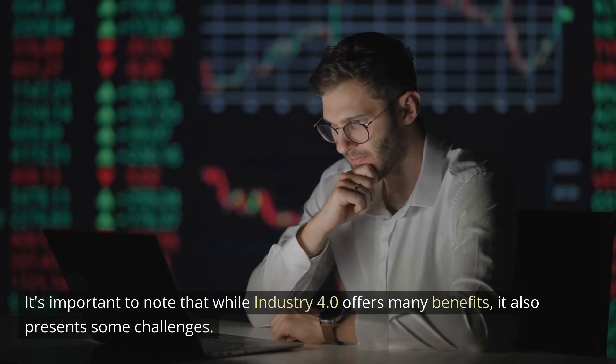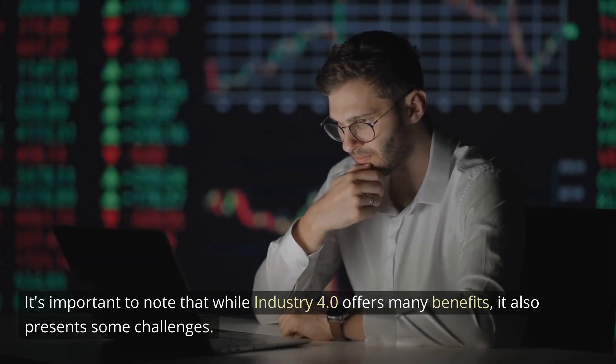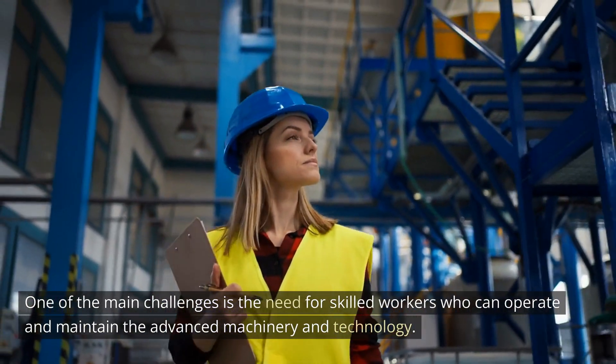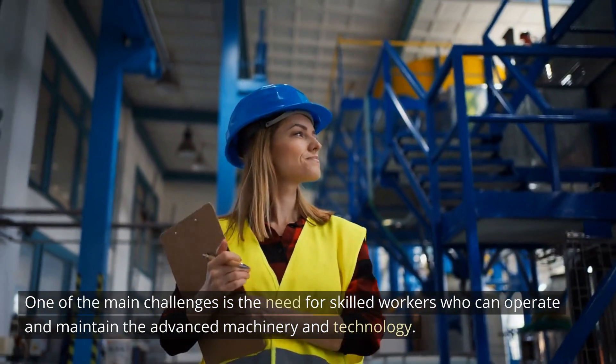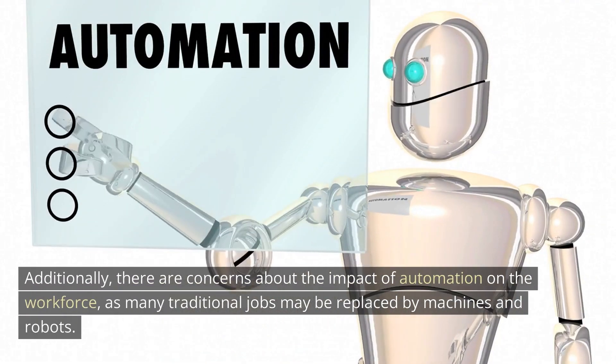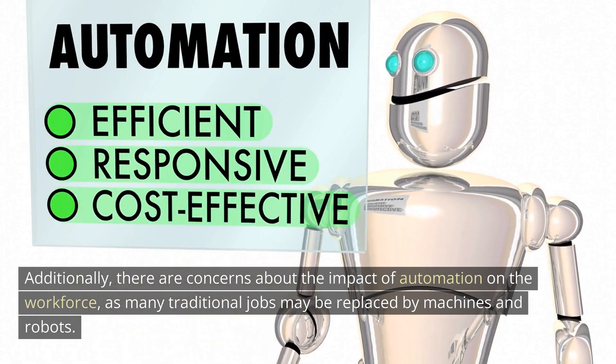It's important to note that while Industry 4.0 offers many benefits, it also presents some challenges. One of the main challenges is the need for skilled workers who can operate and maintain the advanced machinery and technology. Additionally, there are concerns about the impact of automation on the workforce, as many traditional jobs may be replaced by machines and robots.